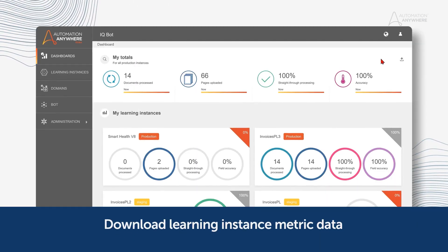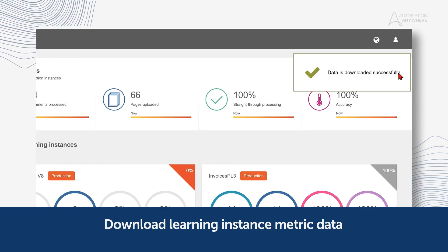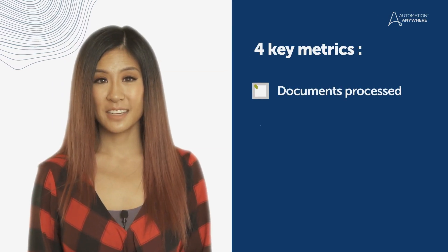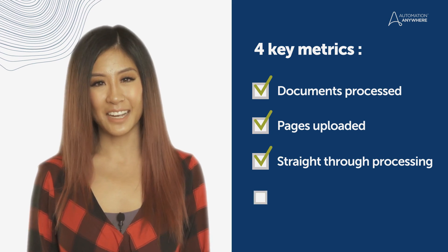Also new in IQ Bot, we're giving admins more insight into their learning instances by allowing them to download and share four key metrics: documents processed, pages uploaded, straight through processing, and accuracy. As an administrator, you might need to share specific IQ Bot data with key stakeholders. You can now download and share these metrics to improve visibility and insights throughout your community.